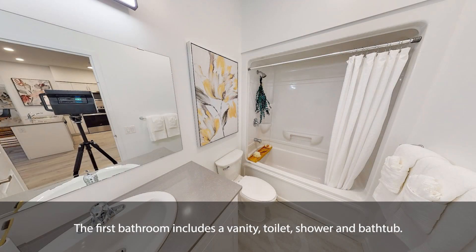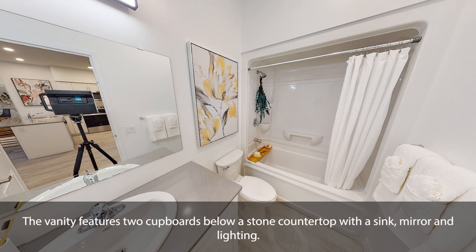The first bathroom includes a vanity, toilet, shower and bathtub. The vanity features two cupboards below a stone countertop with a sink, mirror and lighting.